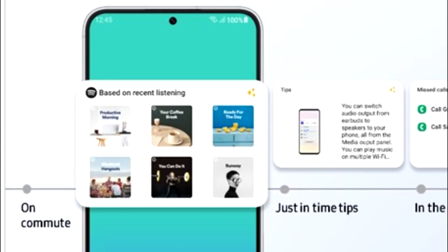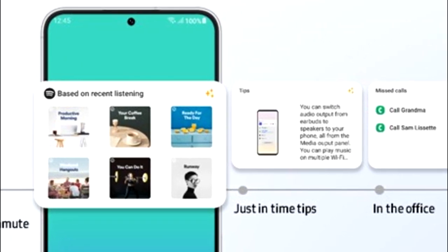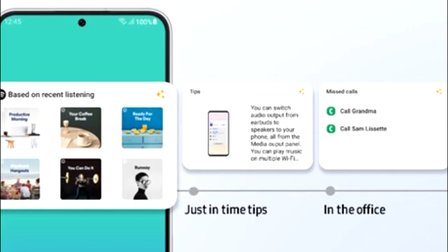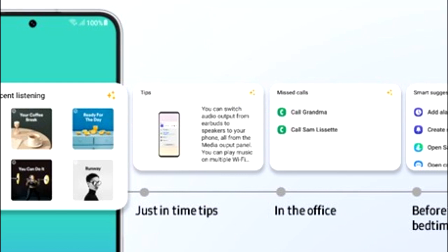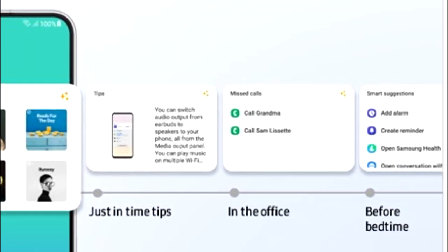OneUI 5.1 will also have smart widget suggestions. Your smartphone will learn from your habits and suggest widgets that might be useful for you. For example, if you listen to music on Spotify you'll see a recommended playlist widget, if you're in the office there will be a call log widget, and if it's your bedtime you'll get a smart suggestion widget including add alarm, add reminder, Samsung Health, and more.